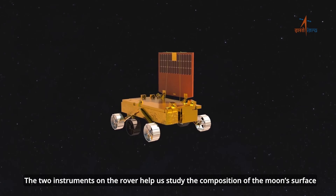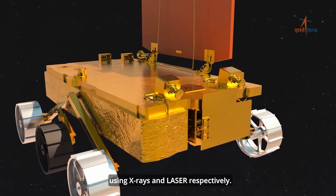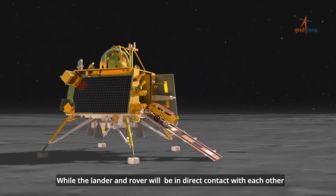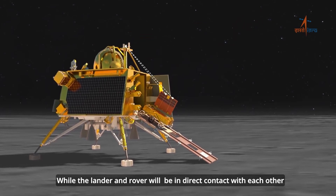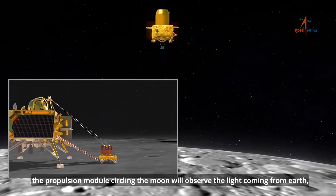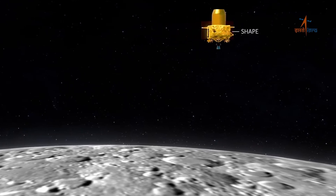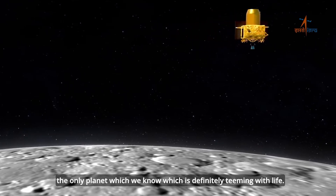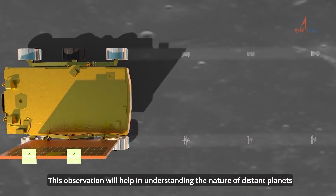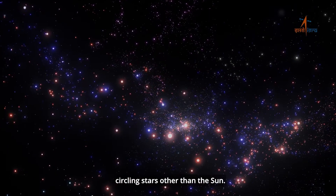The two instruments on the rover help us study the composition of the moon's surface using X-rays and laser respectively, while the lander and rover will be in direct contact with each other. The propulsion module circling the moon will observe the light coming from Earth — the only planet which we know is definitely teeming with life. This observation will help in understanding the nature of distant planets circling stars other than the sun.